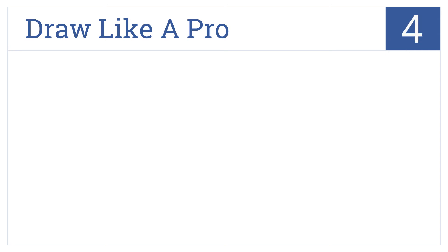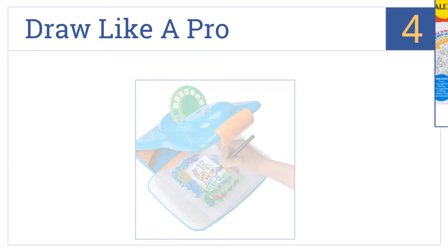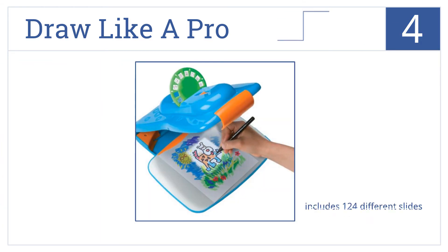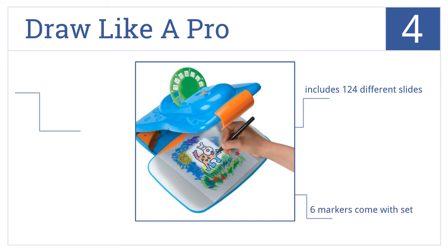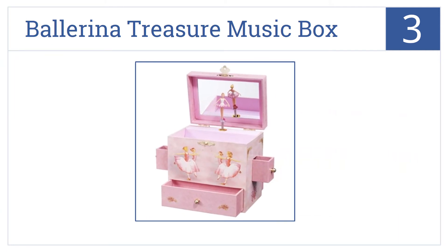At number four, the Alex Toys Draw Like a Pro Artist Studio will bring out the budding artist in your daughter, helping her create charming works of art by following a projected guide. It includes 124 different slides and six markers, and can help to enhance fine motor skills.